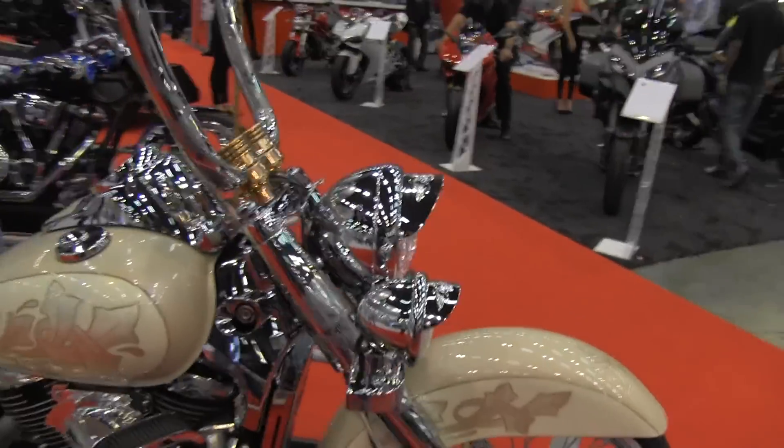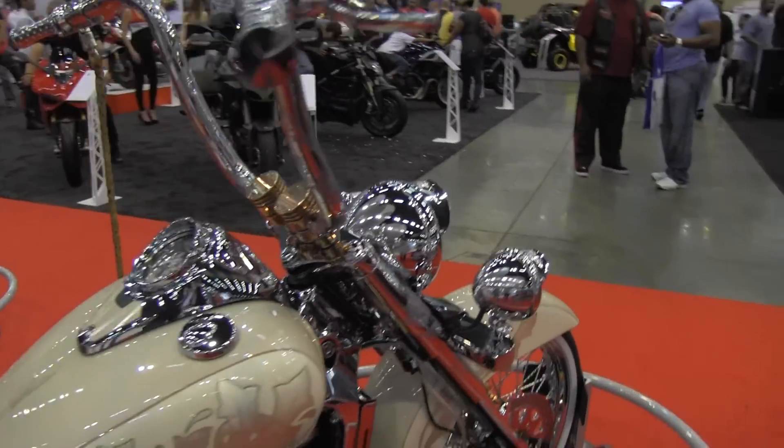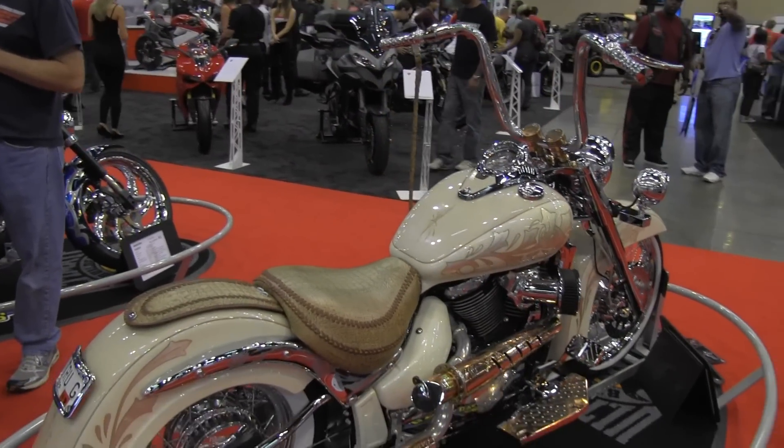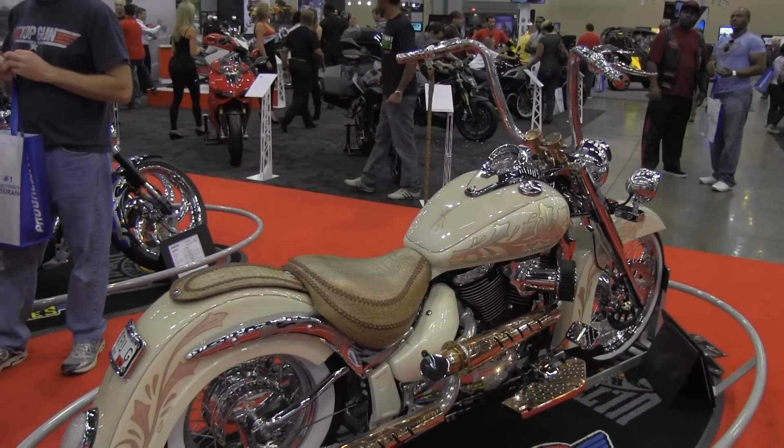This is Senior Designer H. Gio Javani from Blackson Motors, watching the Blackson Motors channel. This is one of the crowd favorites, Earl Patron, at the 2012 IMS Atlanta show — the first stop.